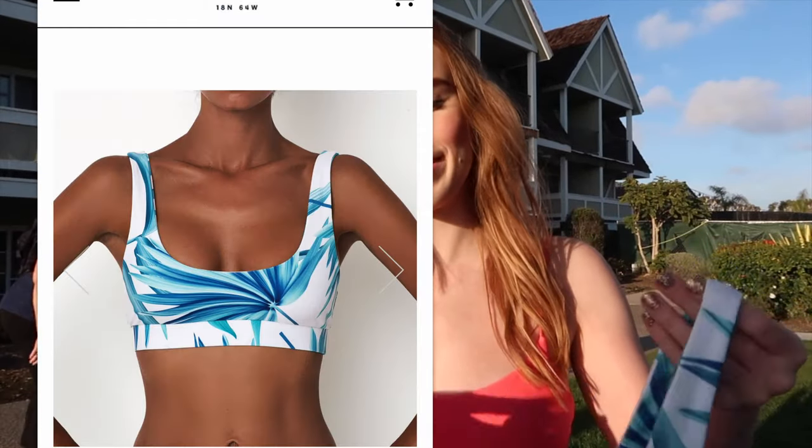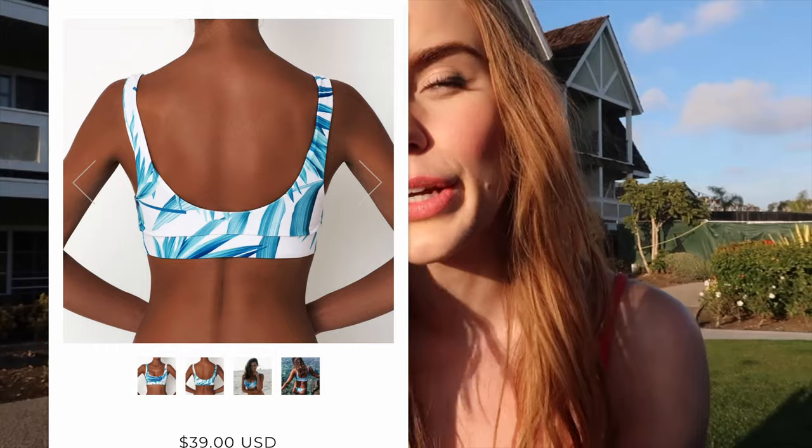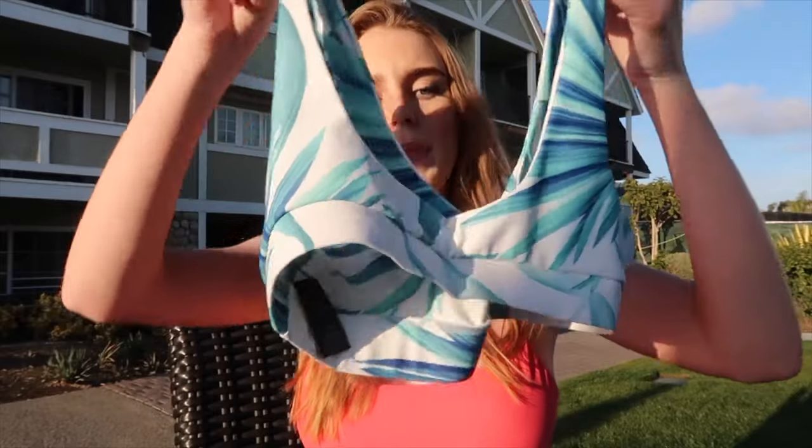Just to let you know — I watched other YouTubers and they said to size up, so usually I'd do a small on the bottoms but I went for a medium, so just be aware of that. Here is the top that goes with it — it's almost like a sports bra style top. It fits really well; it's so secure and the quality feels so nice. You can tell it's a quality swimsuit — you don't feel like you're going to fall out. Here's the front, here's the back — it scoops a little lower in the back. I love the sports bra style top, it's so cute.